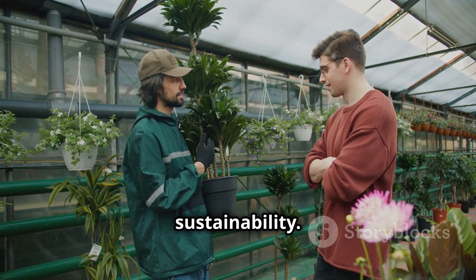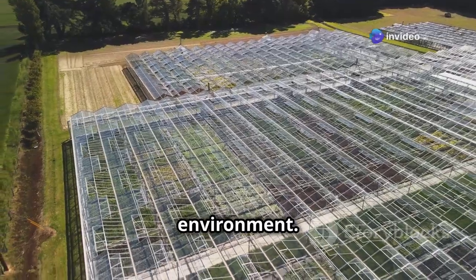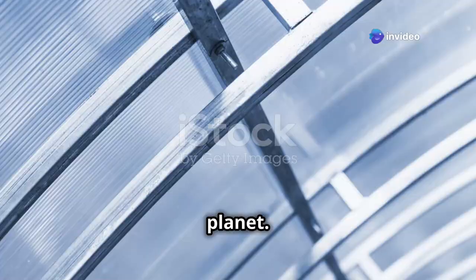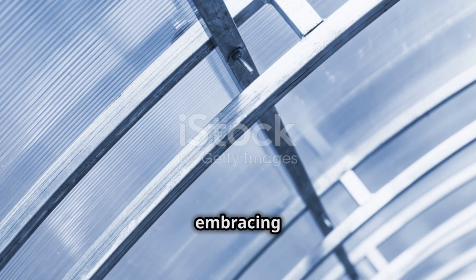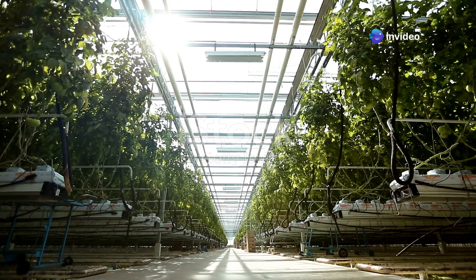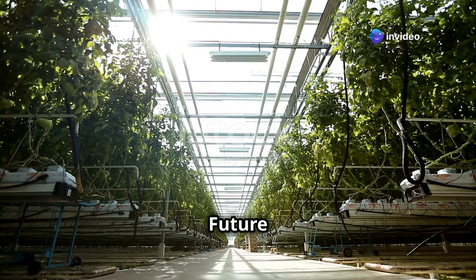By investing in energy-efficient technologies, we not only save money on operating costs but also reduce our carbon footprint and protect the environment. Every step towards energy efficiency is a step towards a healthier planet. By embracing these technologies, we can create a more sustainable and cost-effective future for greenhouse farming.